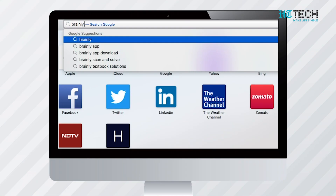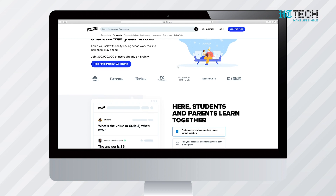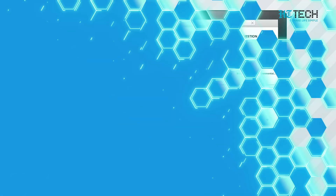Brainly is the world's largest online learning platform that unites students, parents, and teachers across the world. It has in place a Q&A platform where students and parents can connect with subject experts as well as fellow learners to strengthen their skills — from math to science, history, English, biology, chemistry, physics, social studies, geography, health, arts, business, computers and technology, and beyond.